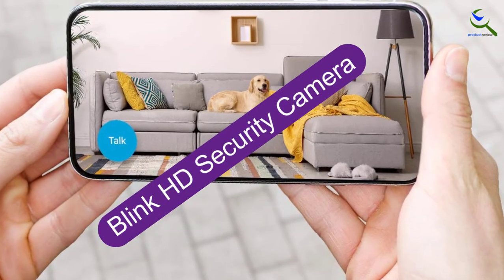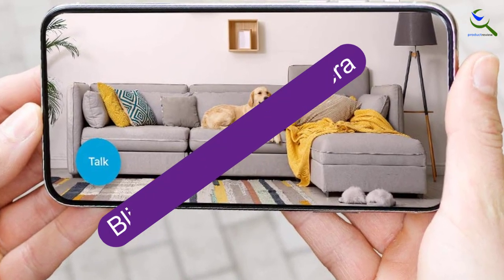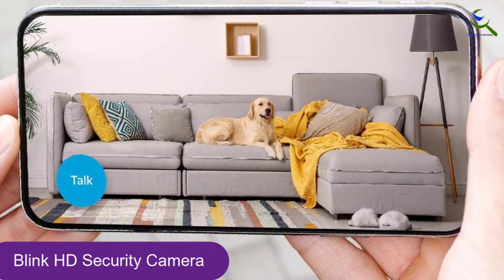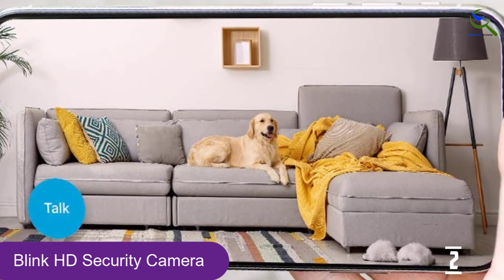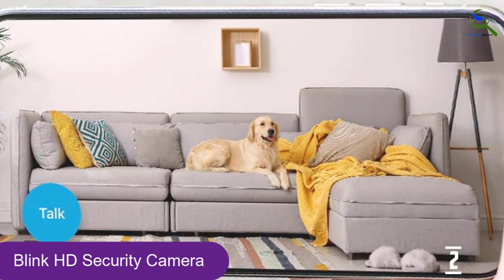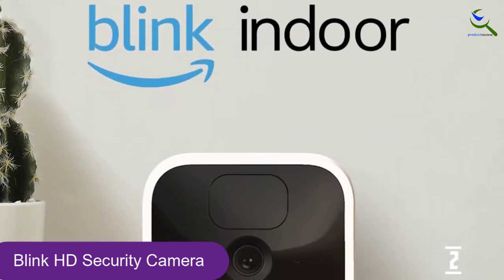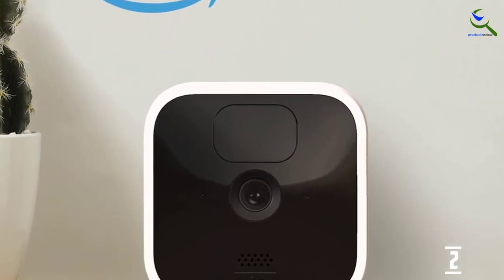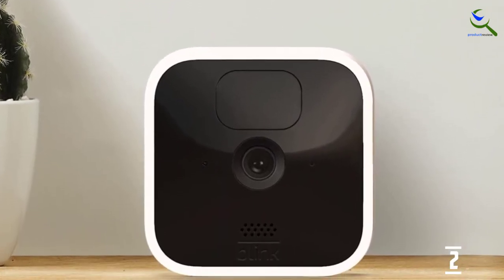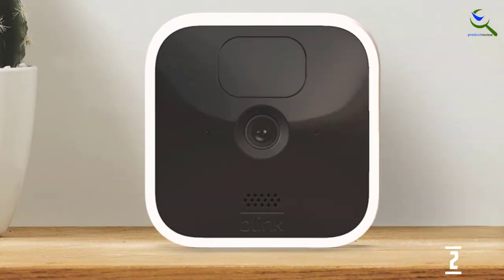At number 2, we have the Blink HD Security Camera. Blink Indoor Cameras are a simple and easy option for video recording your space. This wireless HD security camera is roughly 7 by 7 centimeters, making it small enough to go unnoticed in the right place. Its black face also helps disguise the Blink Indoor, and you can hide it on your shelves or among other home decorations.